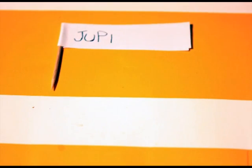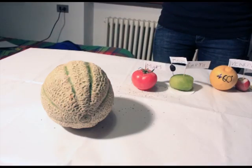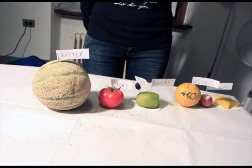Jupiter is the largest planet in the solar system. That's why we have chosen a big melon to represent this gas giant planet. Because of the storms present on its surface, it's impossible to land there.